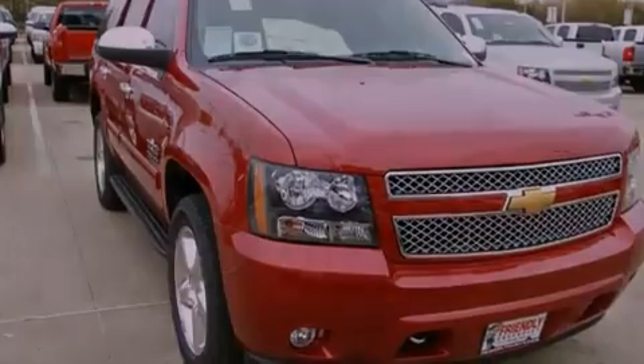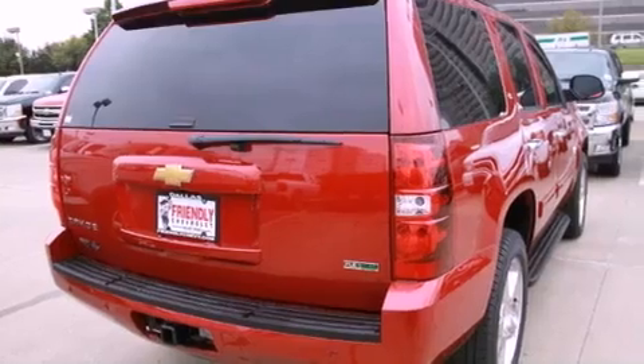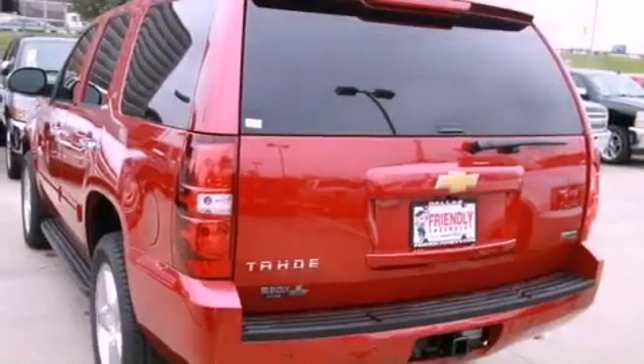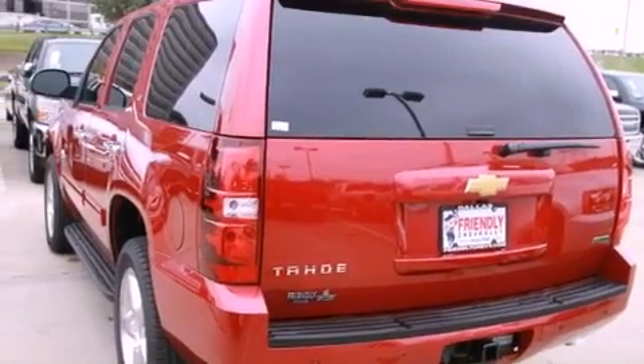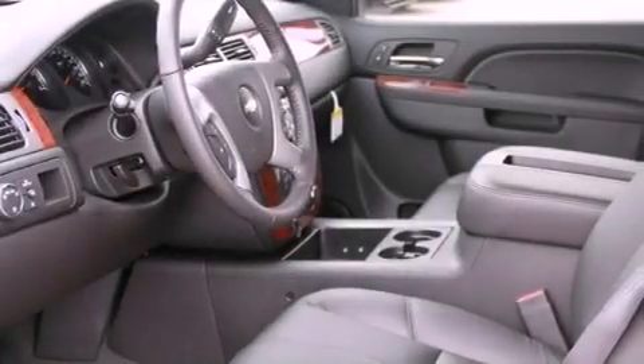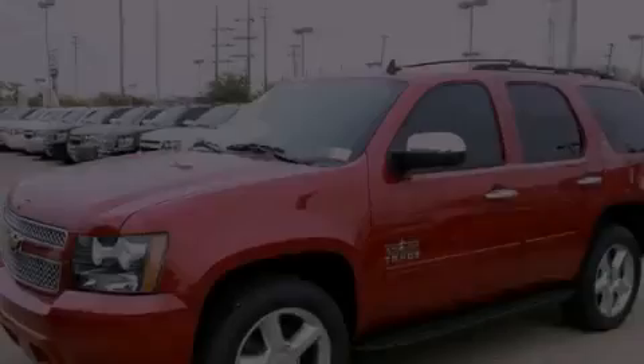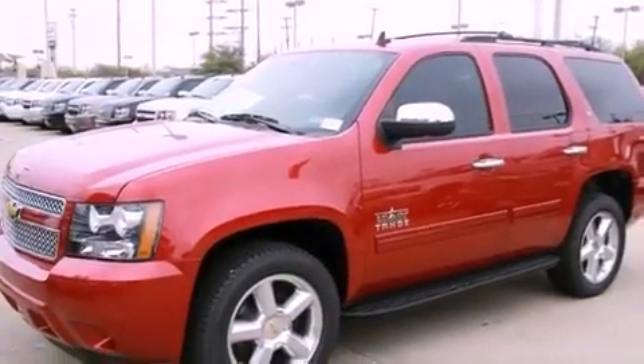Features include a low tire pressure indicator, traction control and stability control systems, cruise control, active fuel management, trailer wiring, an illuminated passenger side vanity mirror, fog lamps, an anti-lock braking system, air conditioning with automatic climate control and third row seating.